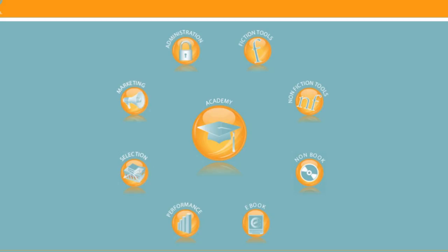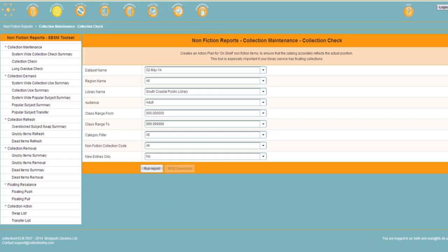Library staff can run reports in CHQ to make sure library shelves are always filled with titles which are germane to our customers' interests and needs, up-to-date and in-demand. CHQ is relevant to print books, CDs, and DVDs, even e-books, which of course are located on virtual shelves.